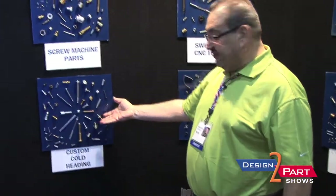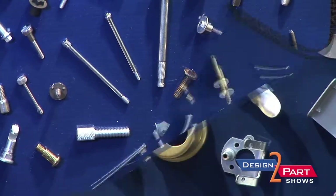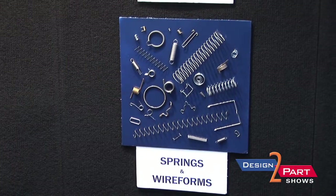We offer all types of cold heading from tiny little eeny beeny parts to larger parts. We do stampings, springs, wire forms, four-slide, and multi-slide.